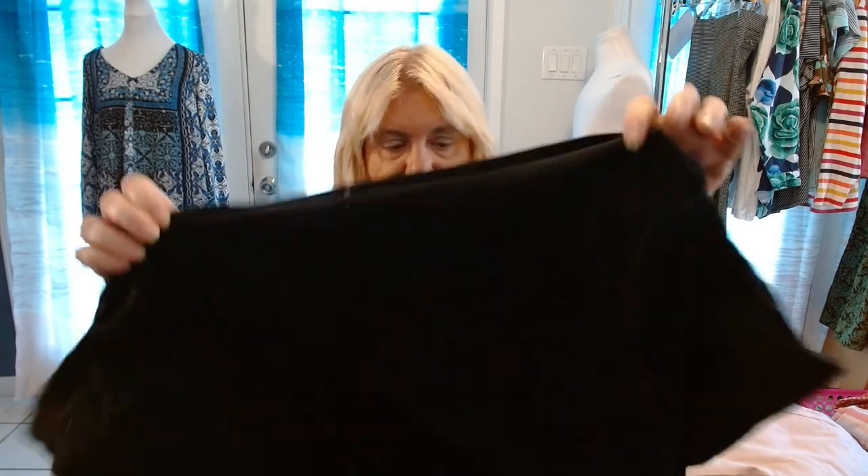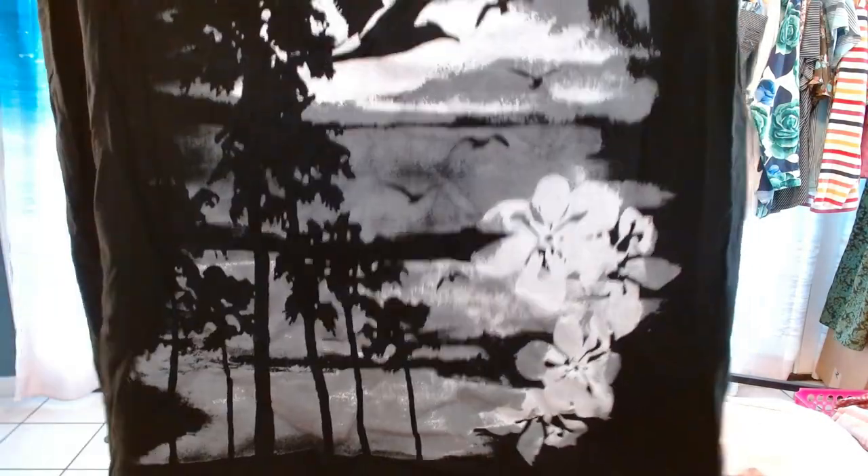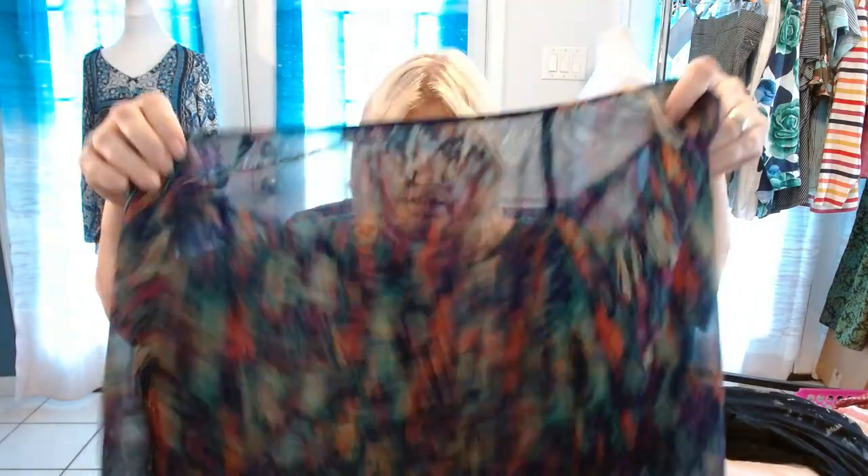Just My Size 3X — this doesn't have sequins on it, but look at that pretty pattern. That will definitely sell. Next one is Liz Claiborne Woman 3X. Now this one is sheer, and I stopped picking up sheer because Maggie and I talked about it, but I could not pass this up — it is so pretty. Too bad it's not my size because it's definitely my color.